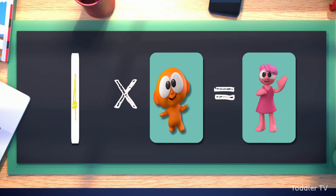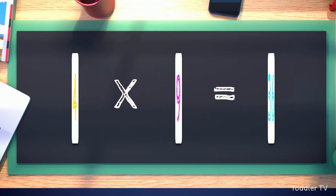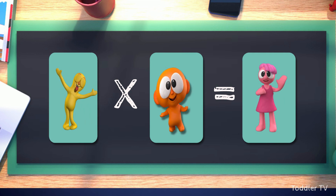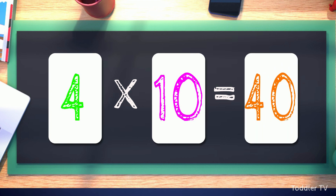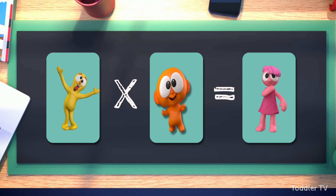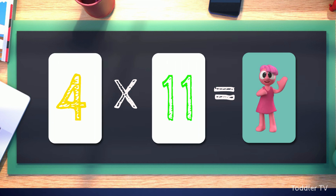Four times nine equals thirty-six. Four times ten equals forty. Four times eleven equals forty-four.